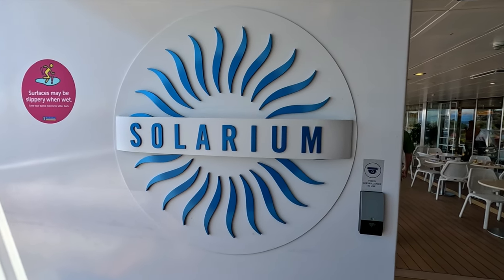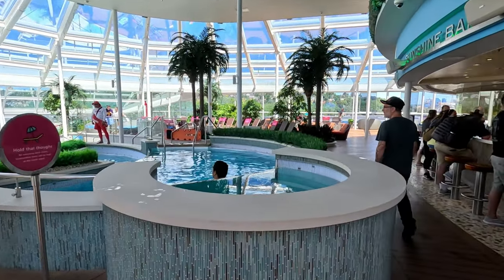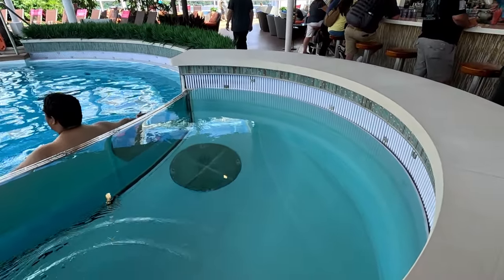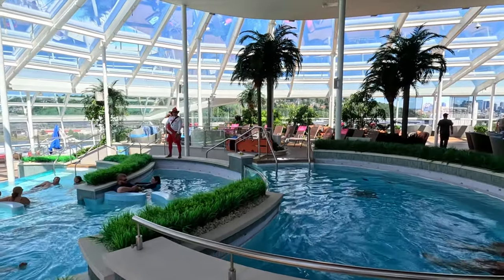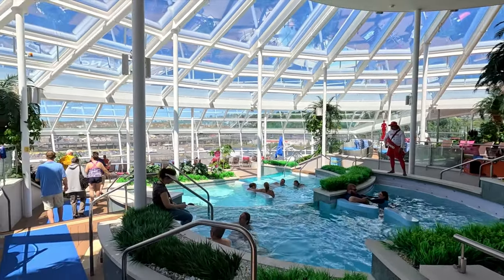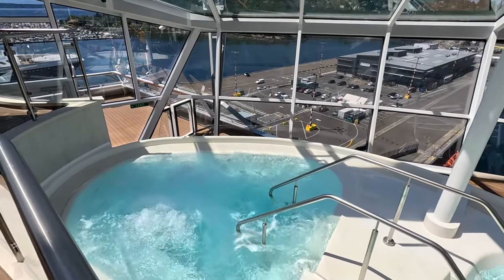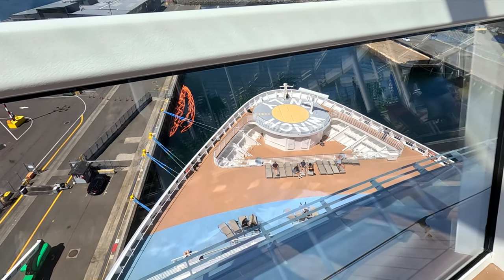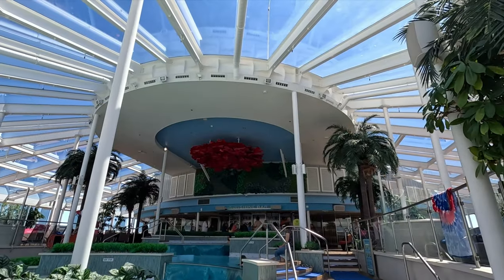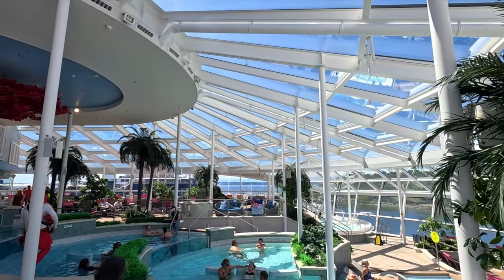I want to check out the solarium. The solarium is located at the front of the ship on deck 14 — it's for ages 16 and up. It's a big reason I wanted to book the Ovation of the Seas — I believe it is perfect for Alaska. It's got beautiful tapered infinity pools where the water flows over the edge, plus two large double whirlpools. You can even walk outside and stand on top of the bridge. This is an amazing place to stay inside in the warmth and enjoy the Alaskan views.